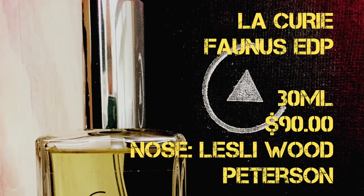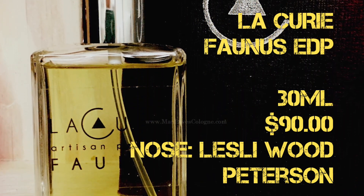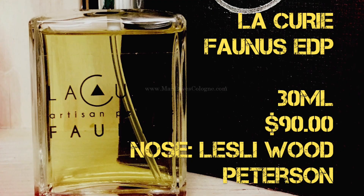Faunus was launched in 2013. The nose behind the fragrance and the company is Leslie Wood Peterson. The fragrances are available as a 10ml roll-on for $40, a 0.5 ounce bottle for $45, and a one ounce bottle for $4.90. The cedar is definitely the dominant note with hay, bergamot, oud, and woodsy notes.